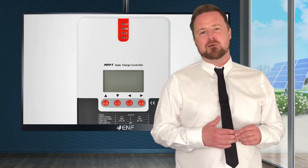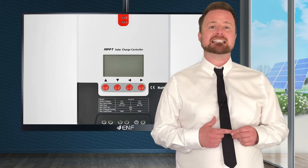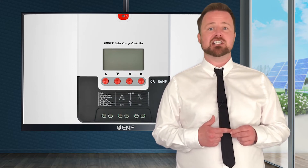This product can operate in a limited current charging mode. When the solar panel's power exceeds a certain level and the charging current is larger than the rated current, the controller will automatically lower the charging power, and bring the charging current to the rated level.